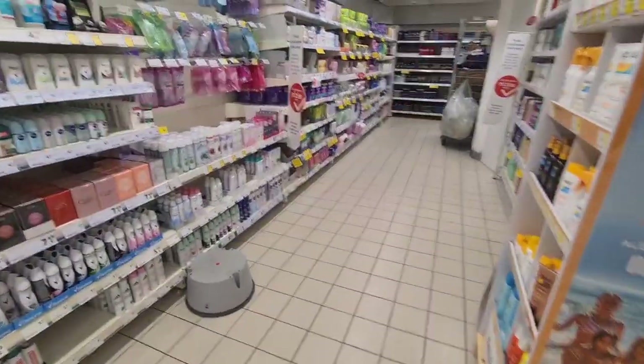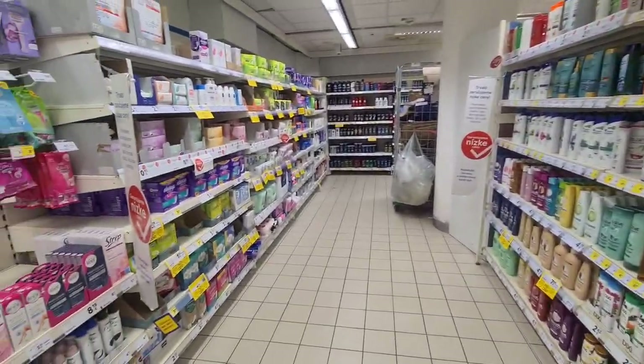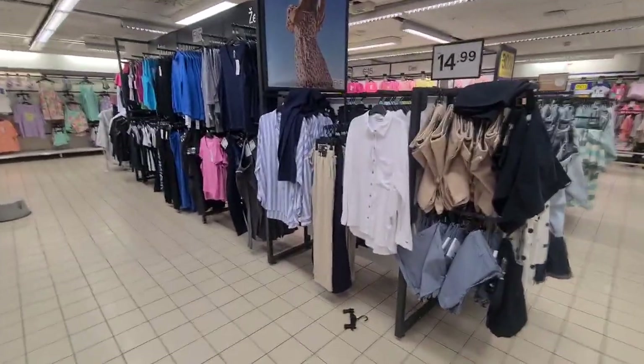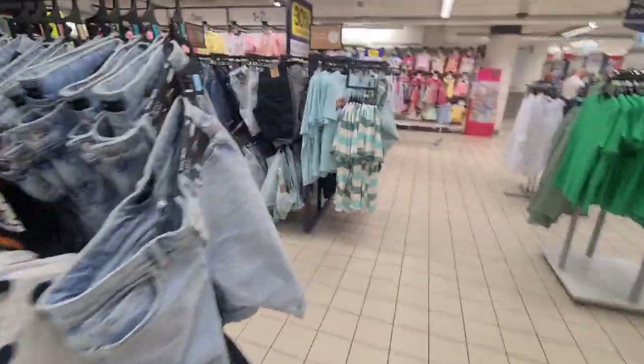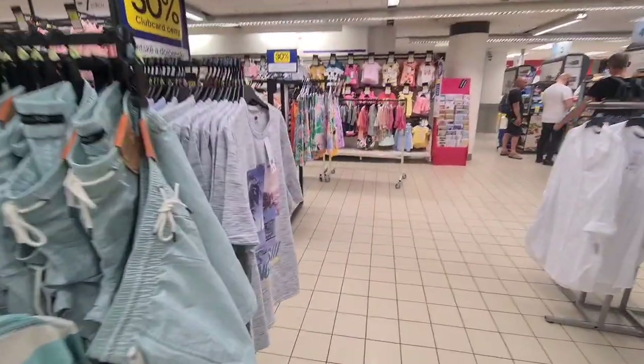And then more into the toiletry type things. I think this was all downstairs — the area which was Kmart was upstairs as well, but Tesco just occupies the bottom. And some clothes, not many clothes — it was mostly a food shop. That's my little look around Tesco in Slovakia. Hope that has been of some interest to you. If you enjoyed it, please consider subscribing to this channel, and I'd be very grateful if you could like this video and hit that notification bell.